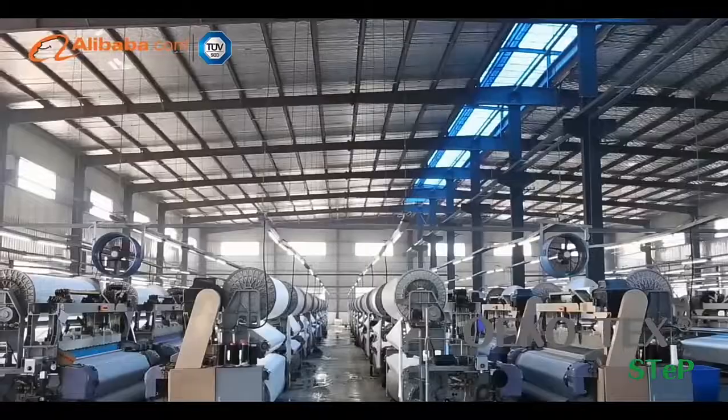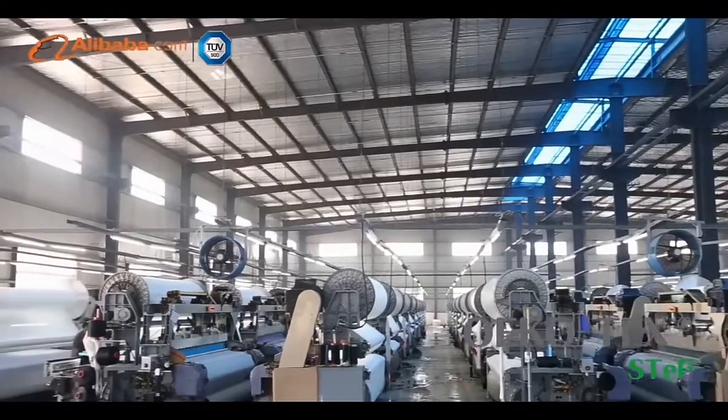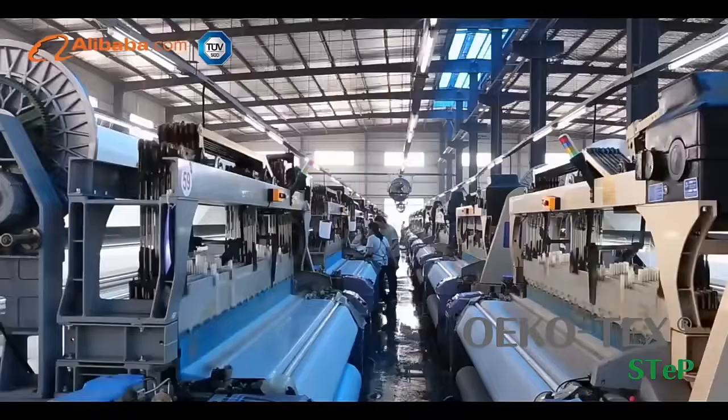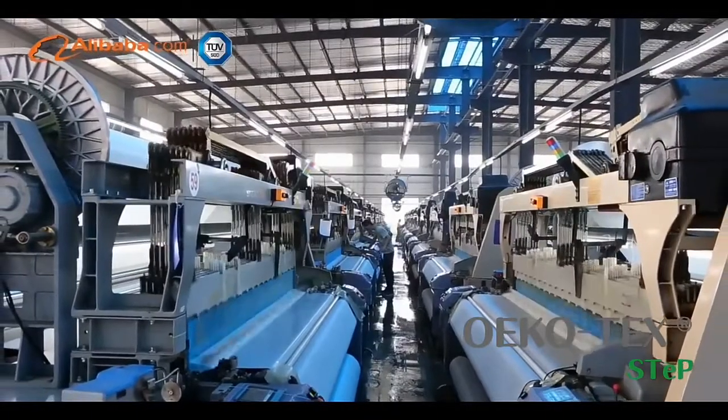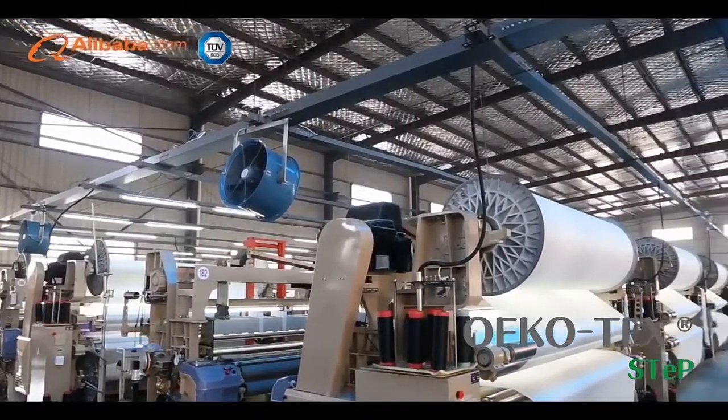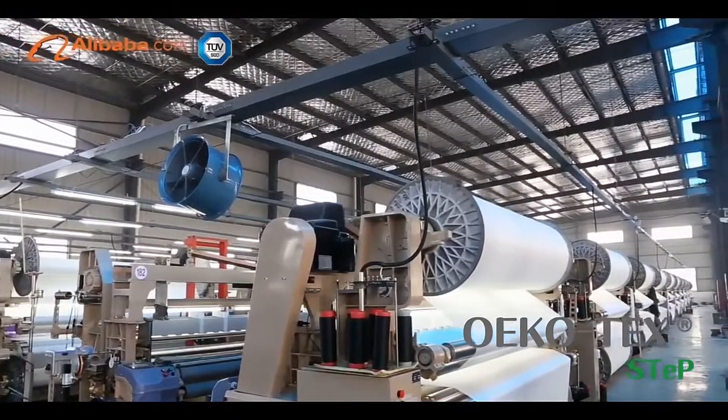We focus on designing, researching, and developing and selling different kinds of home textile fabric, such as blackout fabric, jacquard fabric, suede, faux linen sofa fabric, and other polyester fabric.